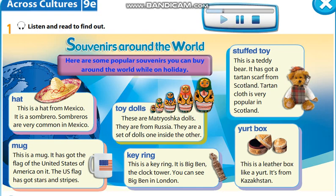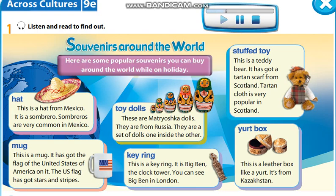Here are some popular souvenirs you can buy around the world while on holiday. This is a hat from Mexico. It is a sombrero. Sombreros are very common in Mexico.